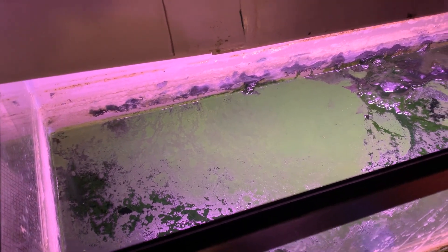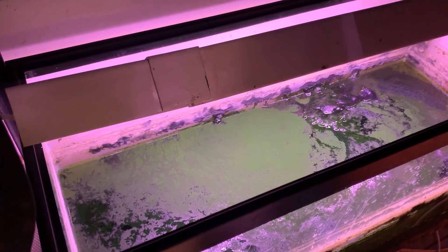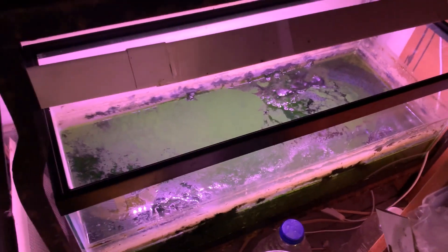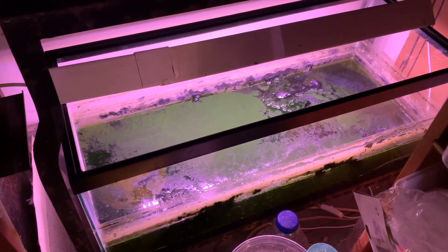This is that weird dry surface scum — you may have seen it. It's starting to form. That'll be another mat that blocks the lower light, et cetera, et cetera. That seems to be the natural progression of the closed algae tank.